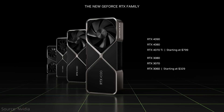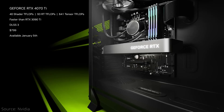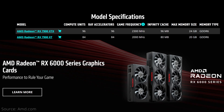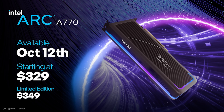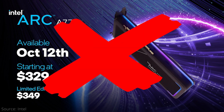The RTX 4070 is the latest in NVIDIA's 4000 series GPUs that they've been releasing from the top down, starting with the 4090, 4080, 4070 Ti, and now the 4070. We'll take a look at each of these current gen cards, as well as previous gen NVIDIA cards ranging from the 3090 Ti down to the 3060 Ti. For AMD, we'll go from the RX 7900 XTX down to the RX 6700 XT. Since Intel's Arc GPUs aren't close in either price or performance to the 4070, we won't include those.